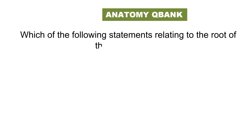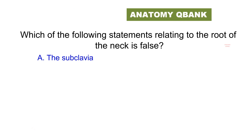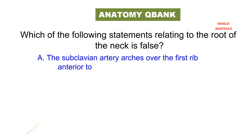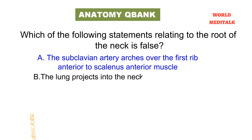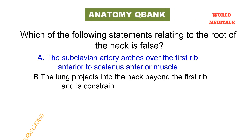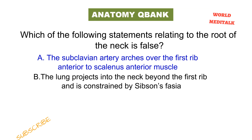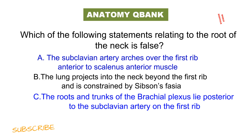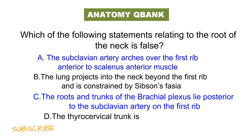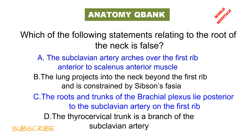Which of the following statements relating to the root of the neck is false? The subclavian artery arches over the first rib anterior to the scalenus anterior muscle. The lung projects into the neck beyond the first rib and is constrained by Sibson's fascia. The root and trunk of the brachial plexus lie posterior to the subclavian artery on the first rib. The thyrocervical trunk is a branch of the subclavian artery. Pause the video and think about the answer.